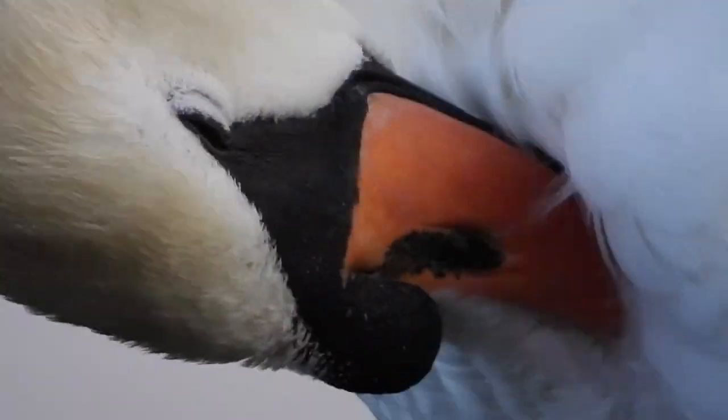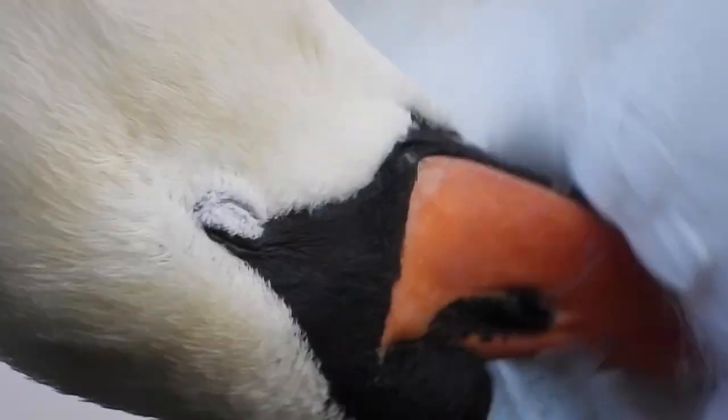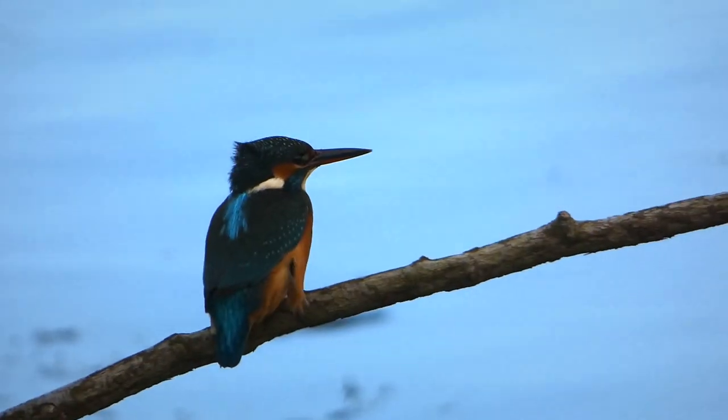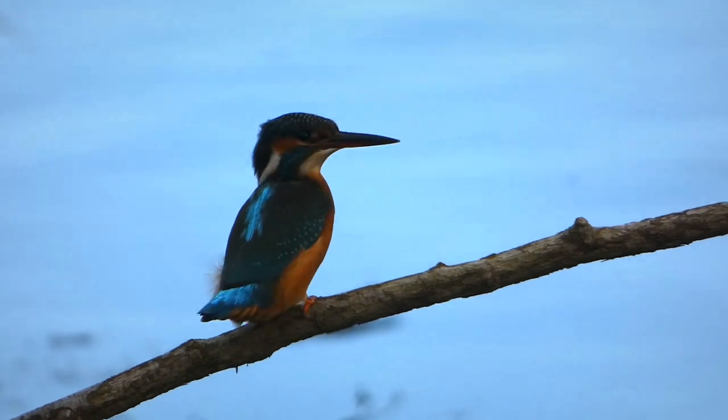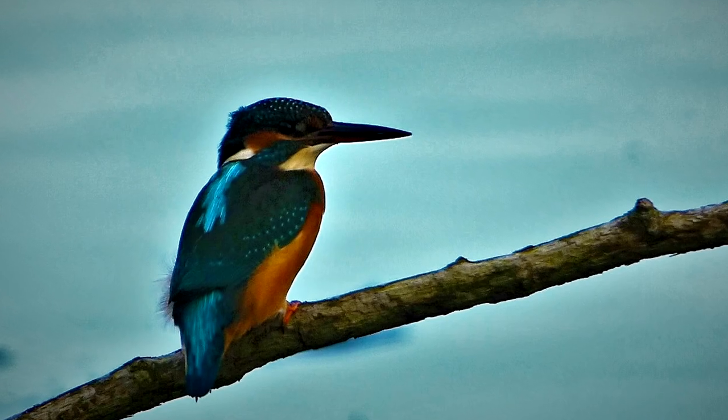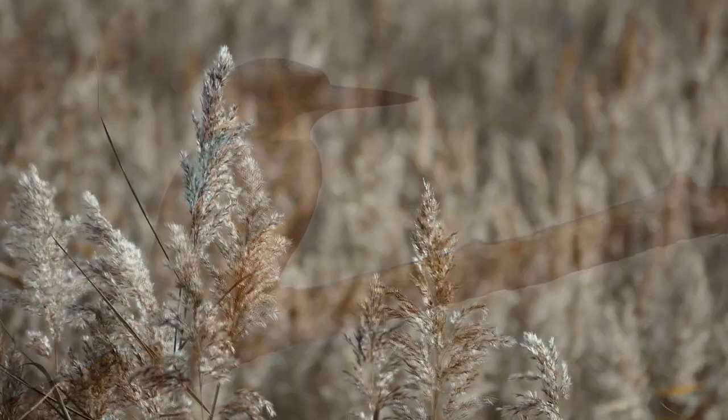We were just getting ultra close-up views of this preening swan when a welcome visitor flies in — this male kingfisher. Unfortunately only the briefest of views. It's always a thrill to see and film a kingfisher. So I'll leave you with that. I'll see you next time.